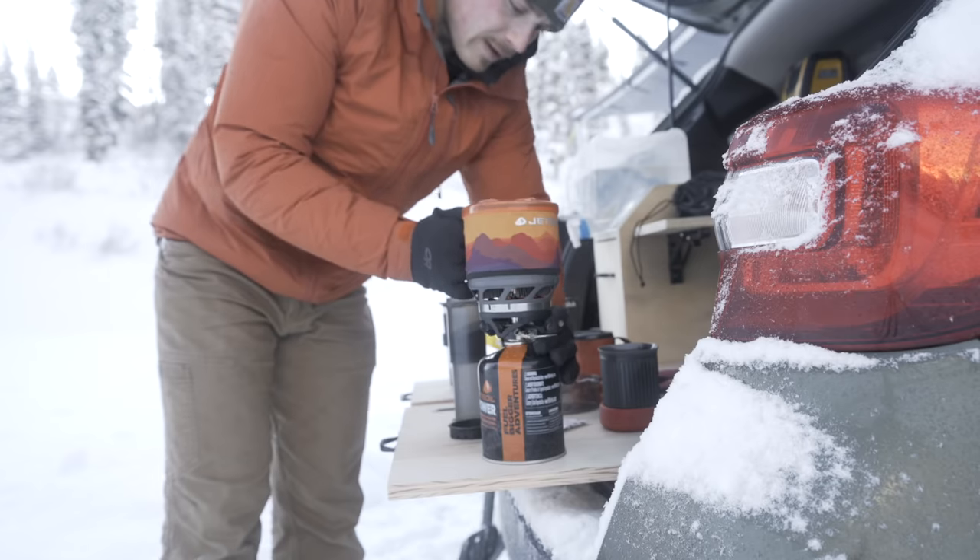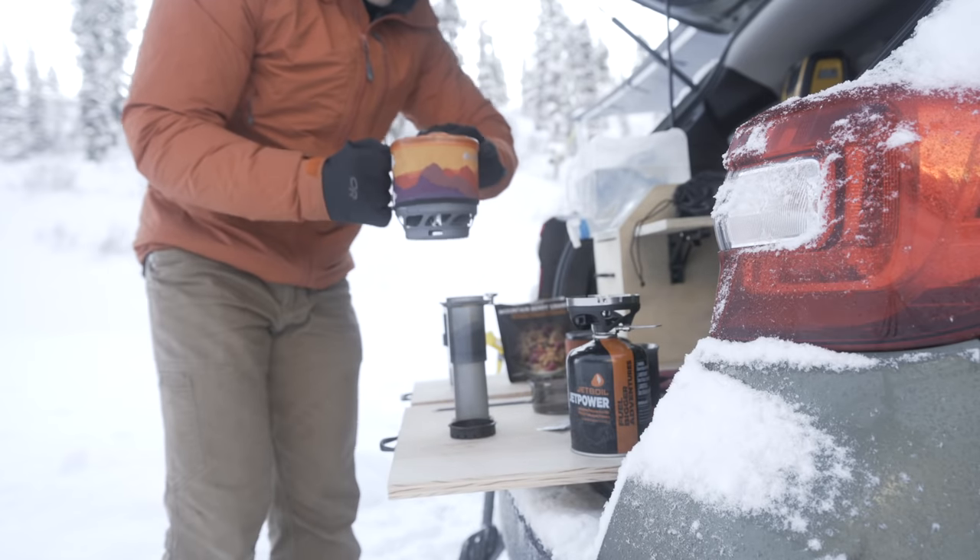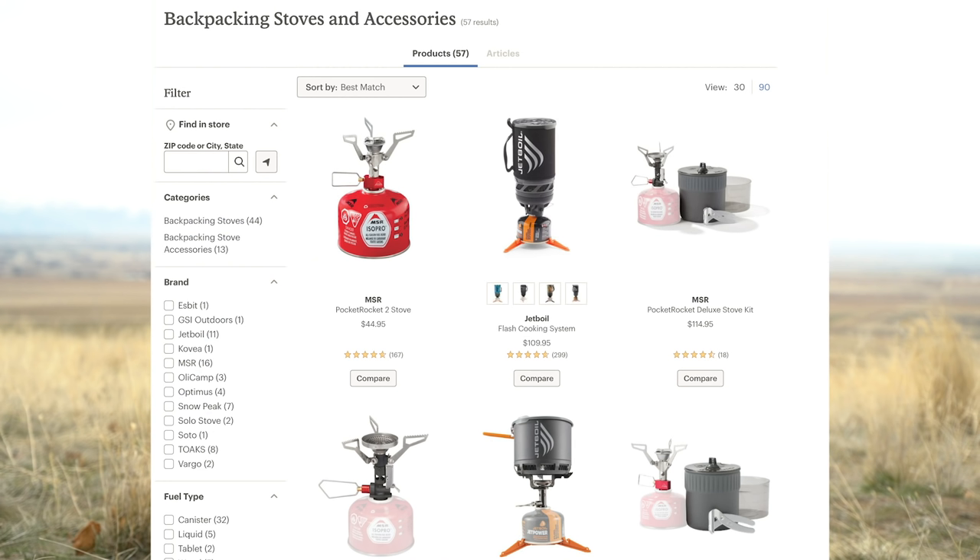Hey guys, it's Chase and today I'm going to be talking all about stoves. If you are new to backpacking or car camping and you start looking at the stove options out there, you're going to be quickly overwhelmed by tons of different options. The goal of this video is to help you decide what stove might be best for the situation you're going to be needing it in.